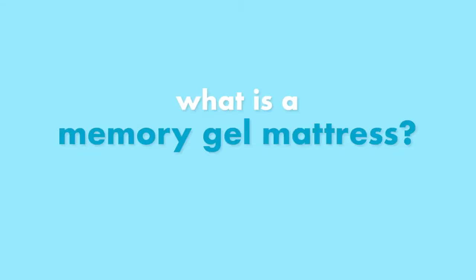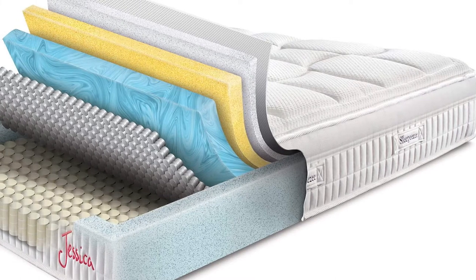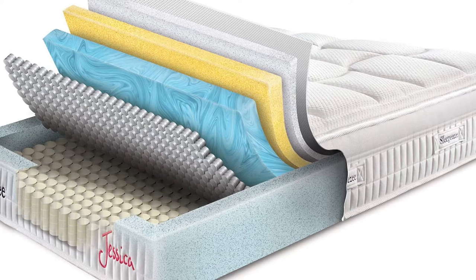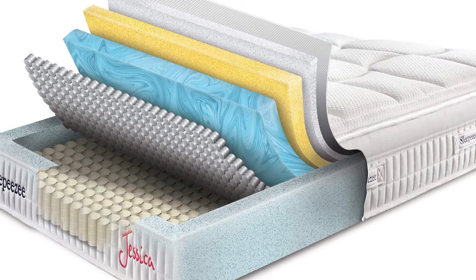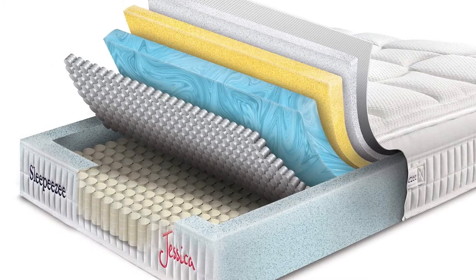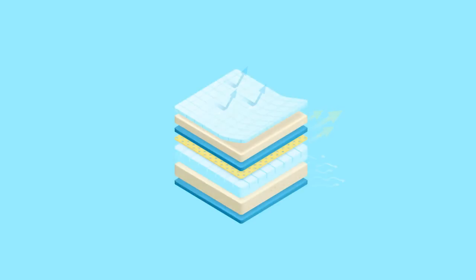What is a memory gel mattress? Like memory foam, a memory gel mattress is primarily made from viscoelastic but also contains a cooling gel. This could be in the form of gel beads, gel particles, or a gel layer. The gel works to absorb and draw heat away from the body, providing a cooler surface on which to sleep.